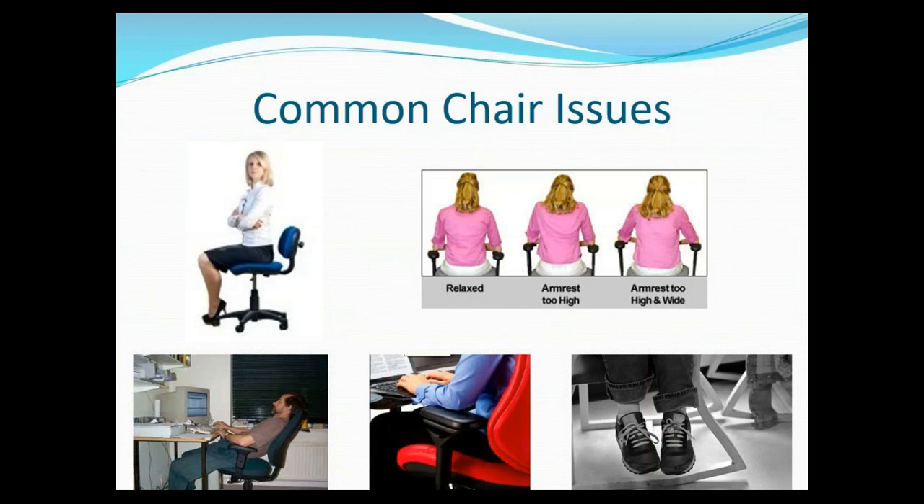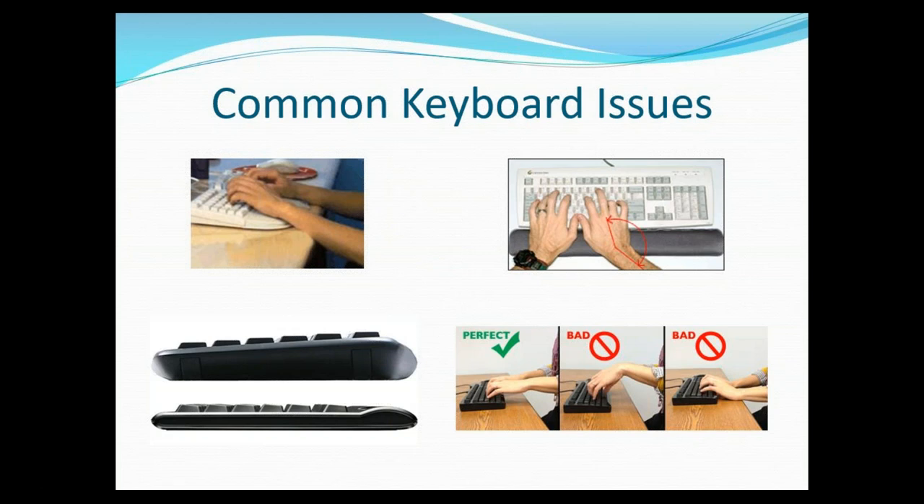Here are some common chair issues. A lot of times we don't use the back support and we lean forward. We might also use the armrest incorrectly where our shoulders are hunched up — if you ever have neck or shoulder pain, it's typically because you have your shoulders up too high or you might be stressed out. Having your feet hanging and not touching the floor is another reason why we tend to have aches and pains later on. These are some common keyboard issues. If you have the keyboard too far left, too far right, or too far forward, you're going to be reaching.